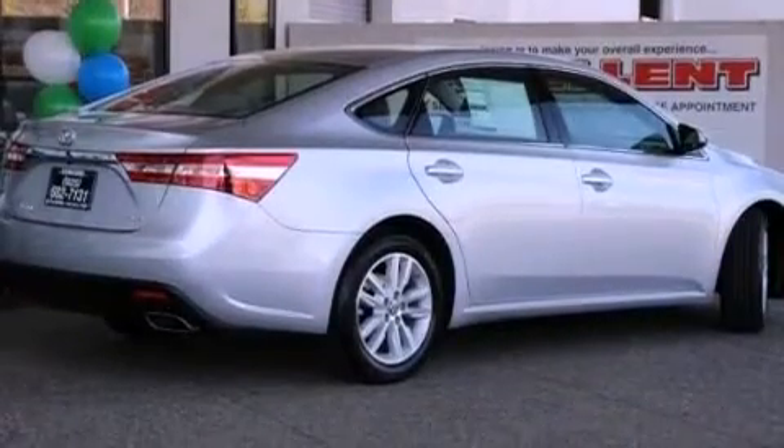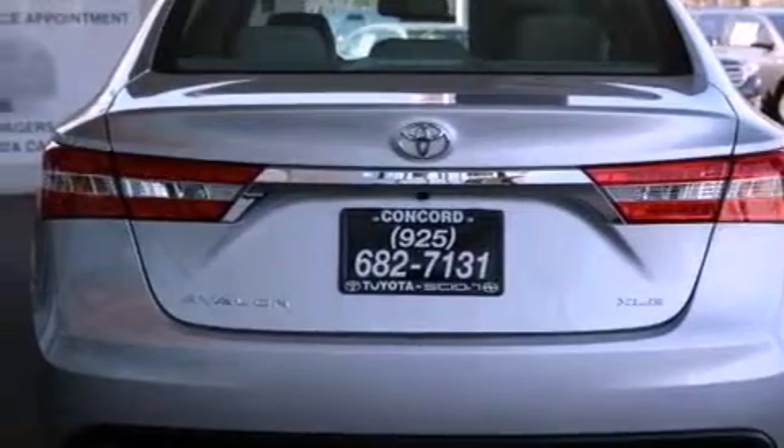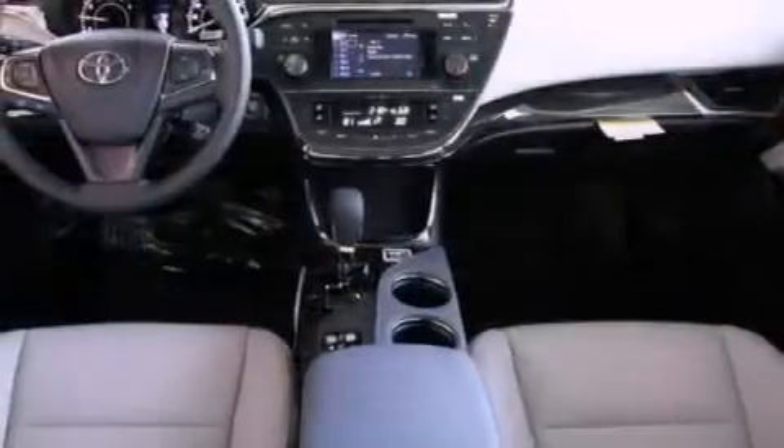All of the following features are included: a power moonroof, a rear-view camera, cruise control, a CD player, a leather-wrapped shift knob, a passenger side vanity mirror, a security system, and a traction control system.